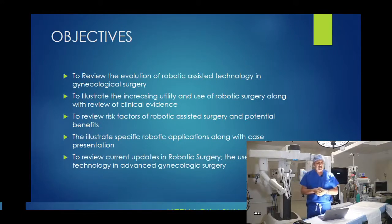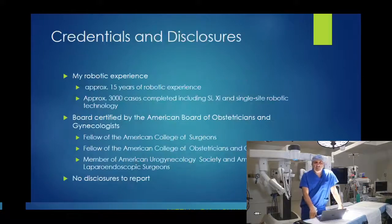The objectives of this Facebook Live are to review the evolution of robotic-assisted technology in gynecological surgery specifically, to illustrate the increasing utility and clinical evidence supporting robotic surgery, and to review the risk factors versus benefits compared to open surgery. I am the director of the robotic surgery program and female reconstructive surgery at Pascag Valley Hospital, with just under 15 years of robotic surgery experience.